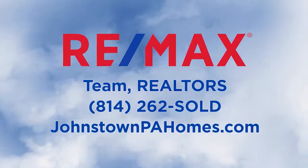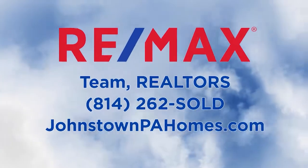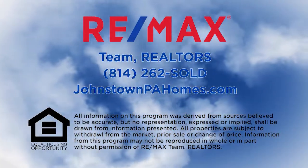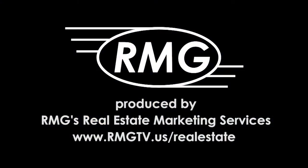Thanks for watching this week's RE-MAX Sunday Real Estate Showcase. For more information on any property you saw on today's show, please visit JohnstownPAHomes.com or contact RE-MAX Team Realtors. We'll see you next week on the RE-MAX Sunday Real Estate Showcase.